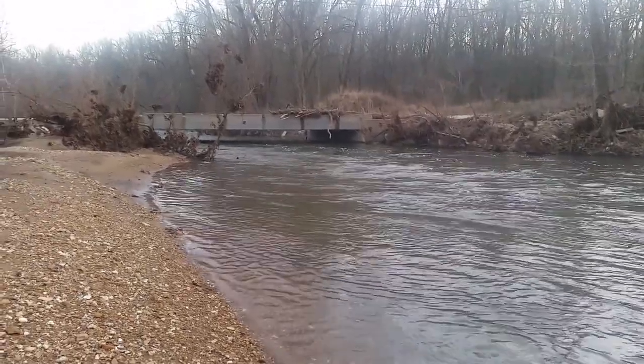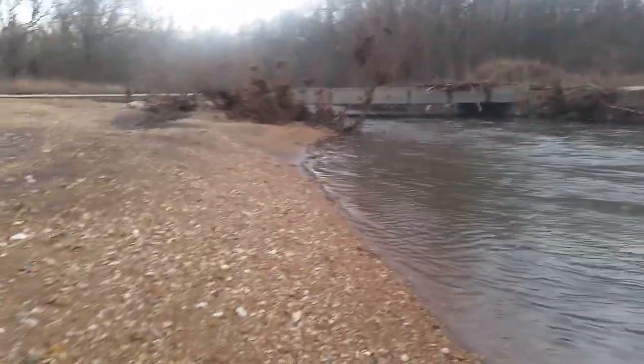I thought I'd stop at a creek today I've never been to. I found it on Google Maps, and this is what I found so far.